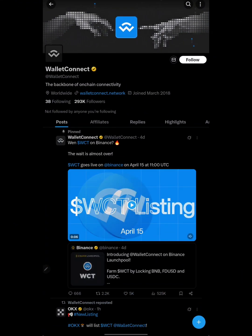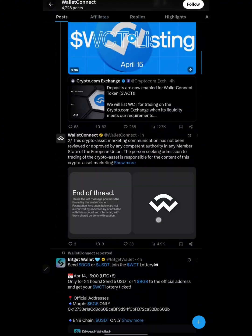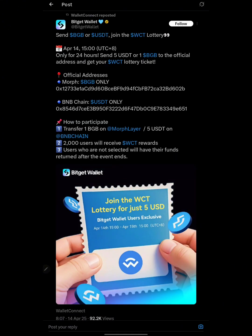Let me show you how you can participate in the new campaign launched by BitGet. To participate, remember to do your research — I am not a financial advisor and I'm in no position to give financial advice. This video is for education and entertainment purposes only.